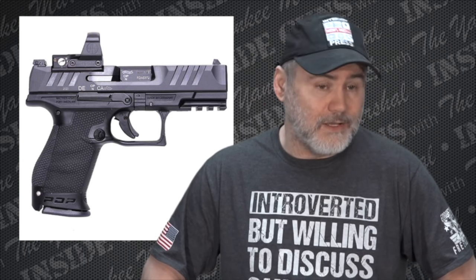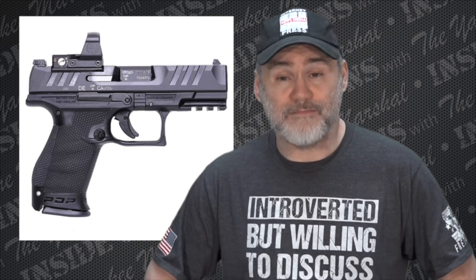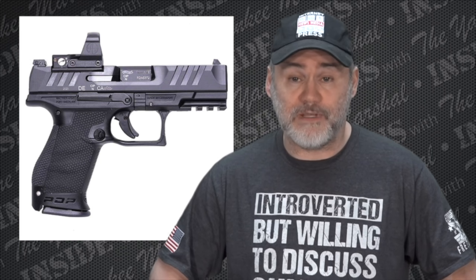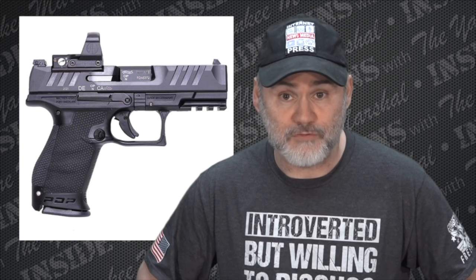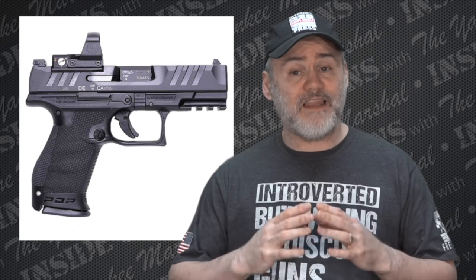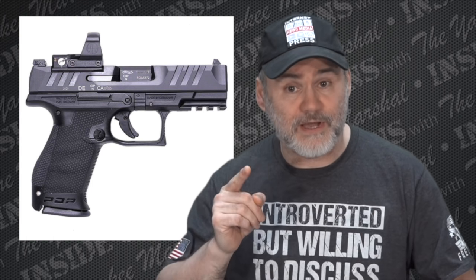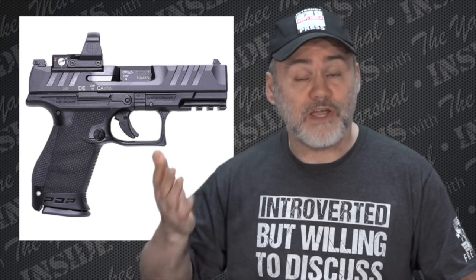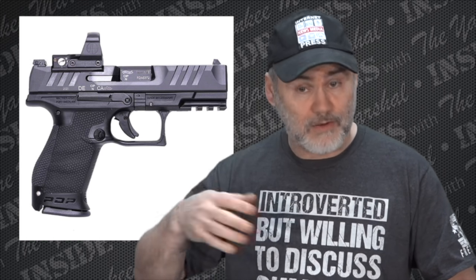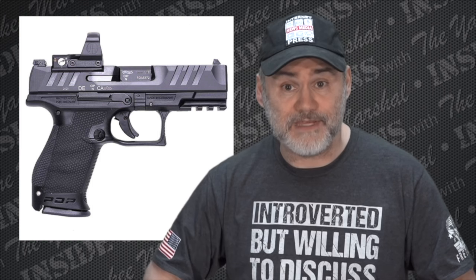It's just not something that floats my boat — it's another polymer, striker-fired gun with a red dot sight. But if you're in the market for one of those, this looks like it could be a very heavy contender. You probably won't see much from me on it, but every other channel — especially those that advertise guns for profit — will cover it thoroughly and answer your questions about whether it's right for you.